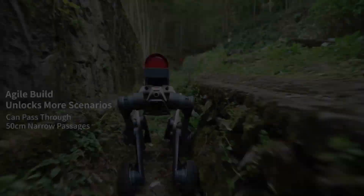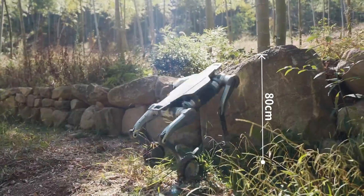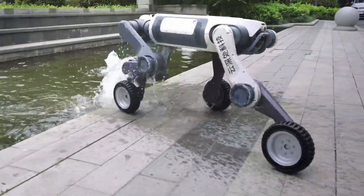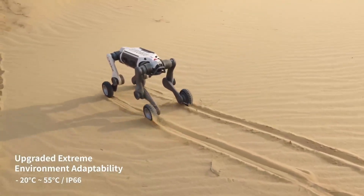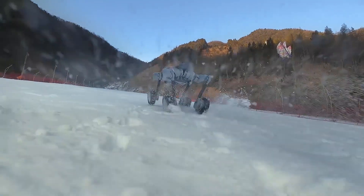It can climb stairs, pass through narrow spaces as small as 50 centimeters, and step over obstacles up to 80 centimeters high. The M20 is built for extreme environments, with IP66 weather protection and the ability to operate in temperatures from minus 20 to 55 degrees Celsius.